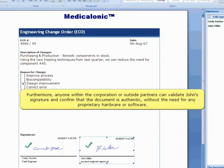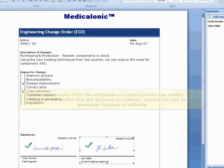Furthermore, anyone within the corporation or outside partners can validate John's signature and confirm that the document is authentic without the need for any proprietary hardware or software.